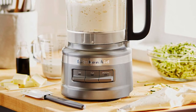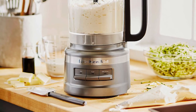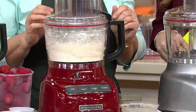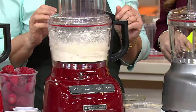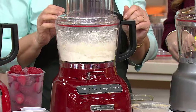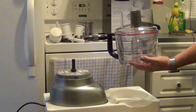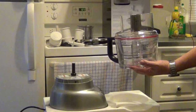Our tester found that the high speed is blazing fast and offers optimal power for kneading dough and shredding large blocks of cheese in mere seconds, as well as finely chopping, mincing, and pureeing. The low speed worked well for roughly chopping veggies, and the pulse option was great for giving nuts a rough chop or working in additional ingredients without over-processing.